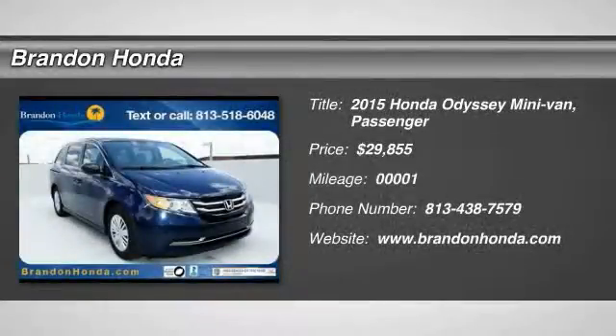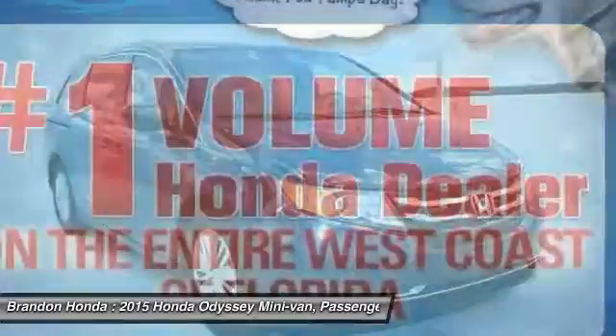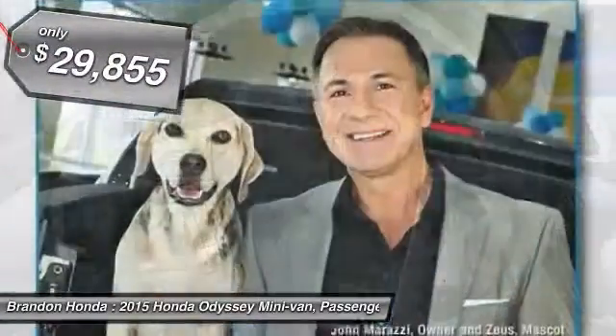The 2015 Honda Odyssey. The Honda Odyssey is a showcase of distinguished style, captivating technology, and advanced safety features — a must for all families. And it's priced below $30,000.